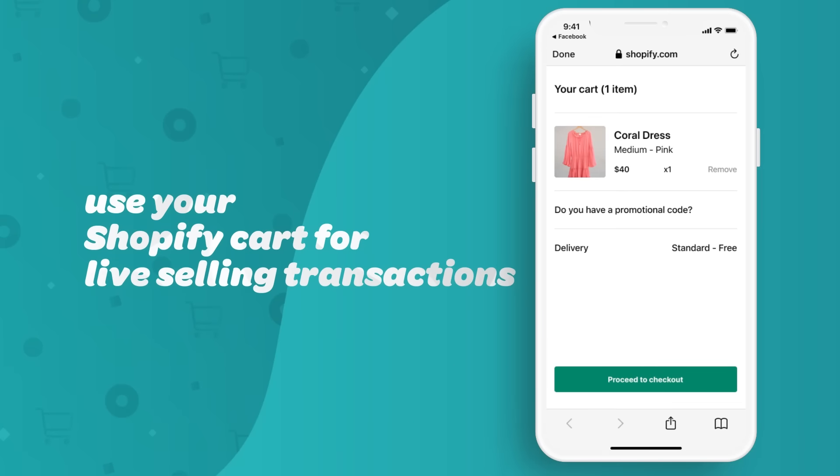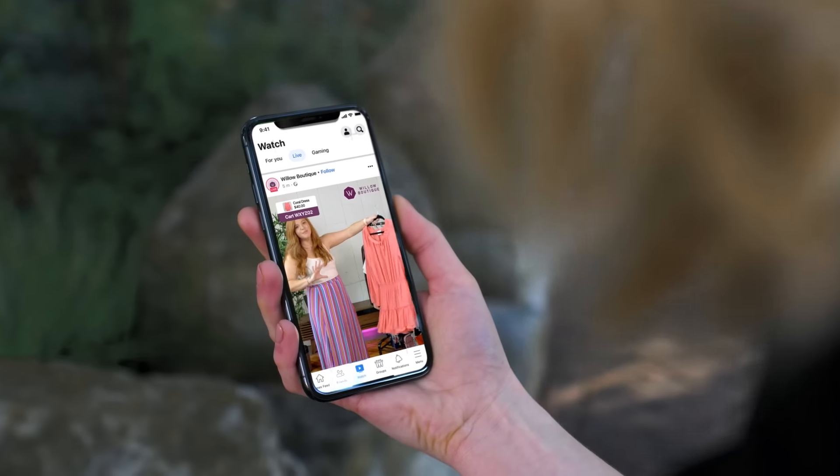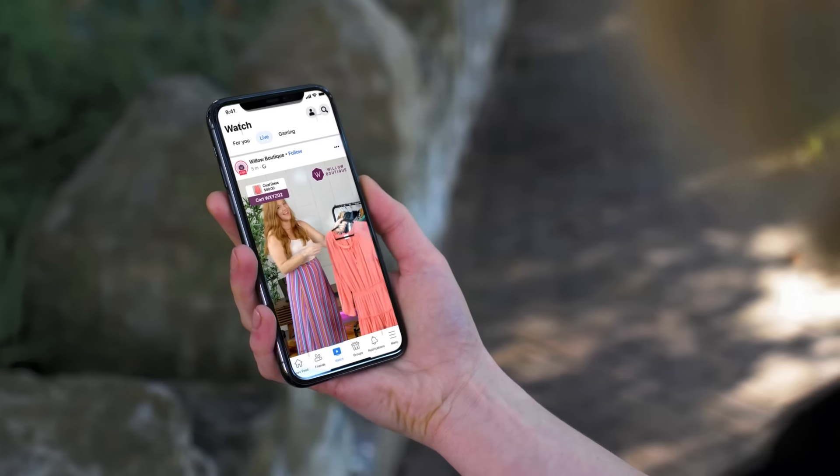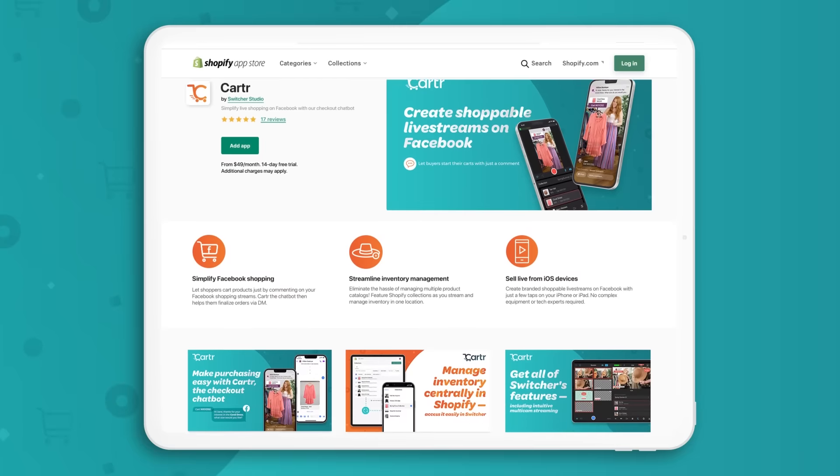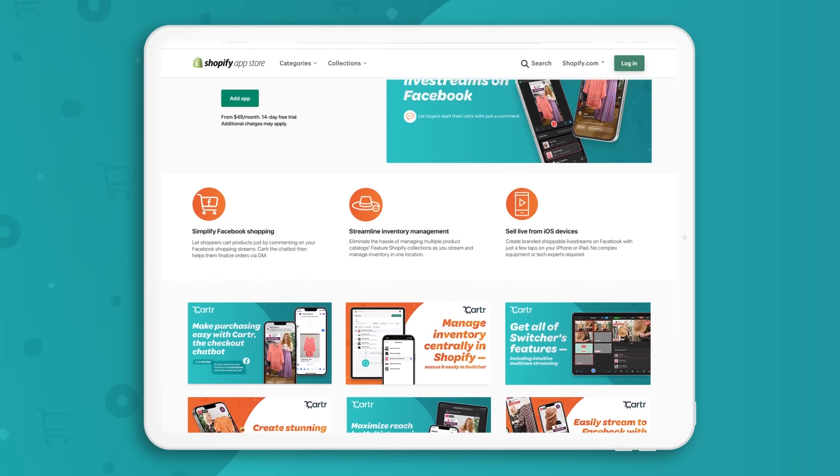Carter works together with the Switcher Studio iOS app. Switcher lets you create stunning live streams with iPhones and iPads, and Carter integrates your Shopify products to make those streams shoppable.